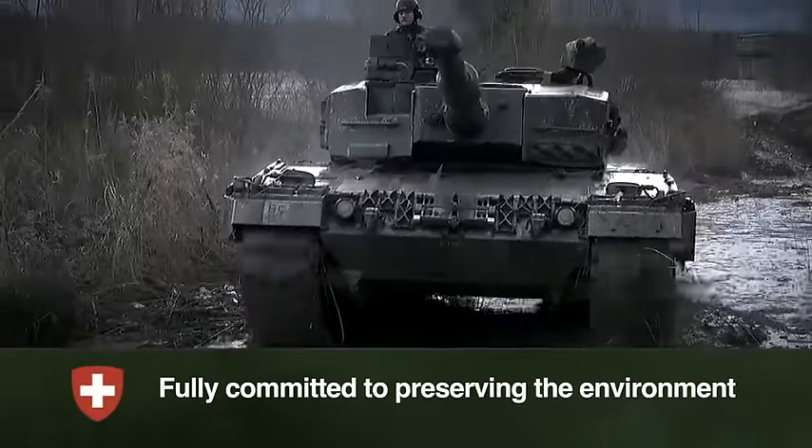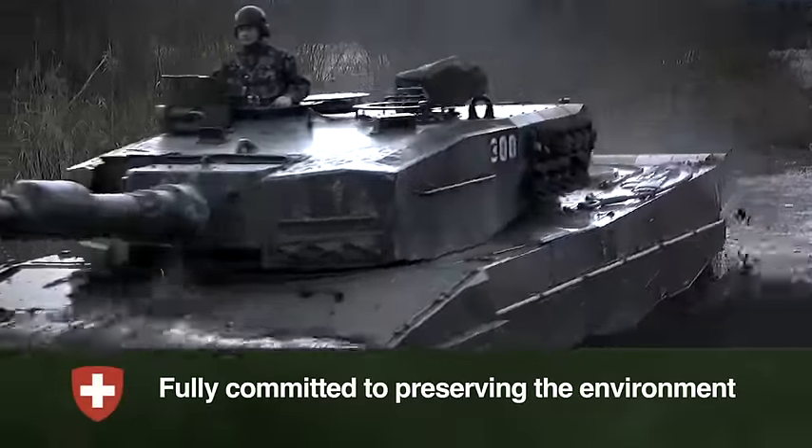When the big one works for the little one — using combat tanks to protect the environment.